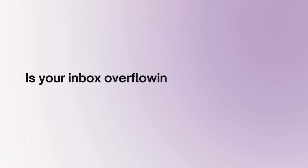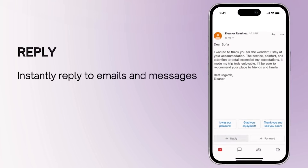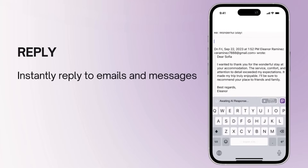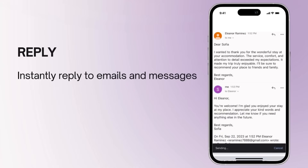Is your inbox overflowing with emails you just don't have the time to reply to? Our reply to email feature drafts precise and effective responses instantly, saving you time and effort so you can focus on what's important. With our AI, replying to emails has never been quicker.